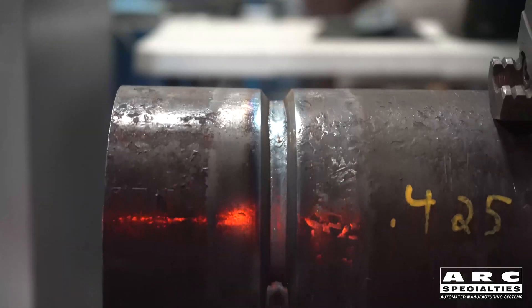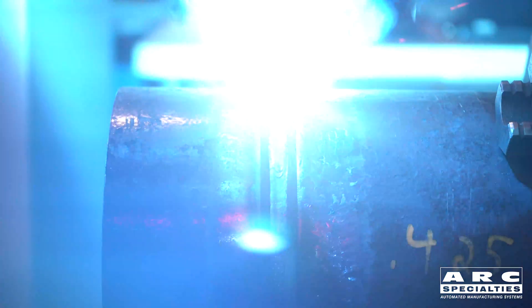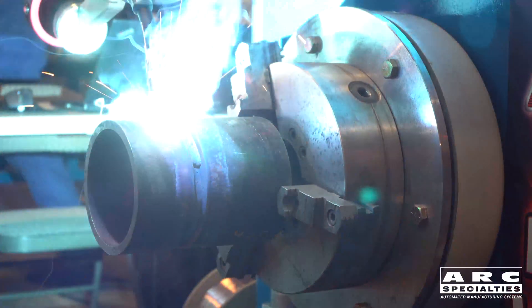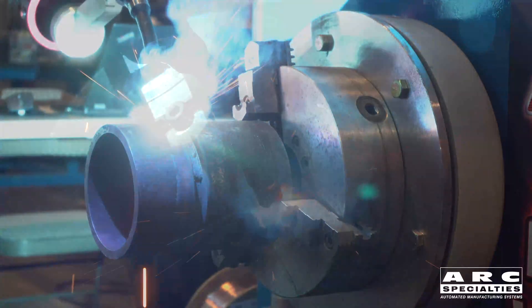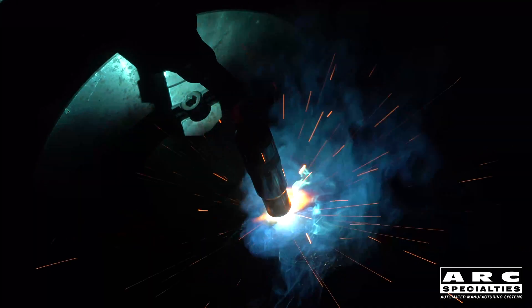After it finishes the root weld, it can either stop for cleaning or continue to weld. But we're not running the hot fill-in and cap passes with RMD short-circuiting transfer. Instead, we're switching to pulse spray. We're using a single gas that allows both of these welding processes to be done. You'll also see that we've repositioned the torch closer to top dead center, because pulse spray requires a completely different set of welding parameters. Pulse spray is a much hotter process with better sidewall fusion and much better weld integrity, but it's simply not applicable for the root. So this process actually requires two different welding techniques: RMD short arc for the root, and pulse spray for the hot fill-in and cap passes.